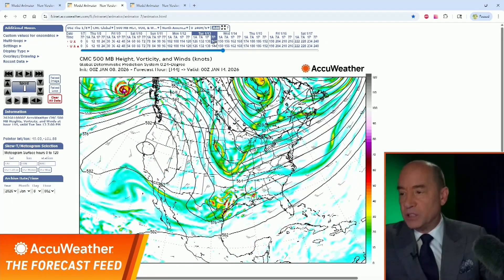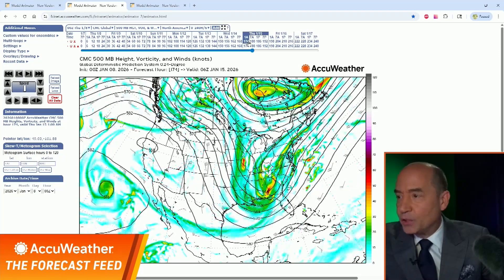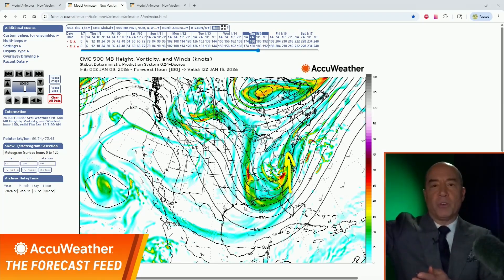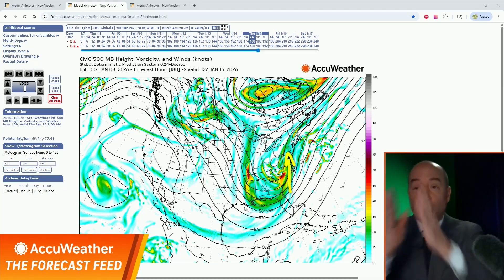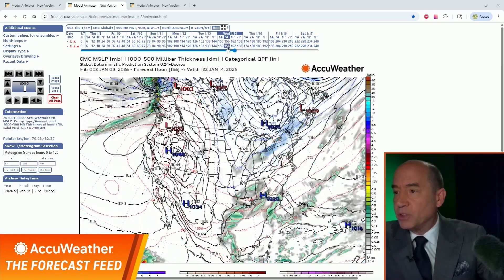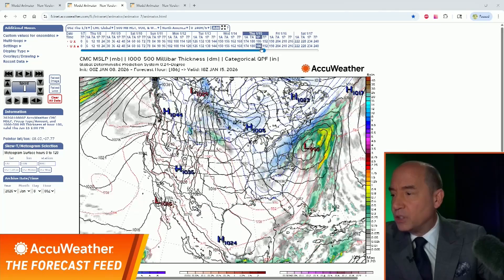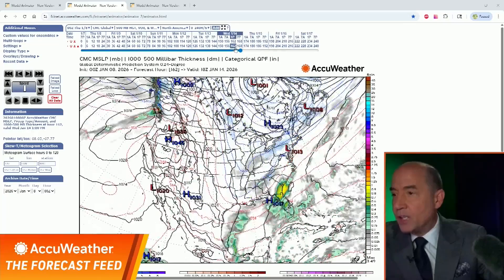The Canadian model shows a similar setup — the same big dip in the jet stream. As we get into Thursday morning, the Canadian is a little different: it has more energy in the southern branch than the northern branch. Notice this dip — it's almost what we call a negative tilt, starting to tilt slightly negatively. That means you have a due-southerly flow aloft, which guides the storm northward. This is a closer call with snow farther northwest. Look at the surface map — the storm fills in snow back across the Appalachians, then moves up and eastern New England gets the most. It's a close call.